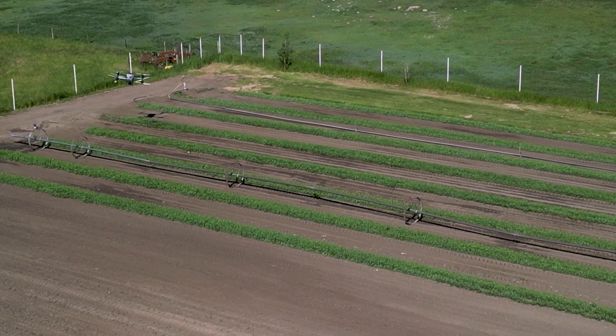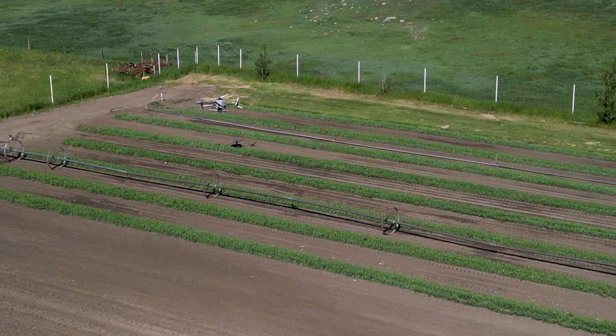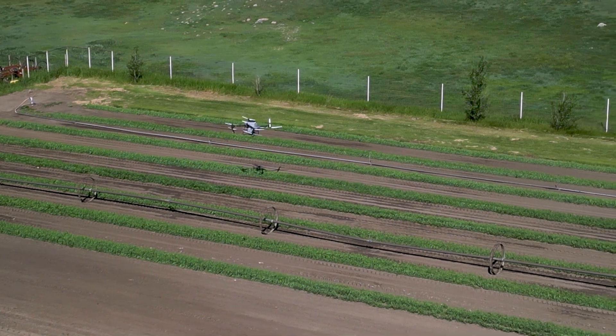It wouldn't hurt to mention that the aerial shots of the drones in this video were taken by a fellow from Lethbridge operating a DJI Mini 3 Pro.